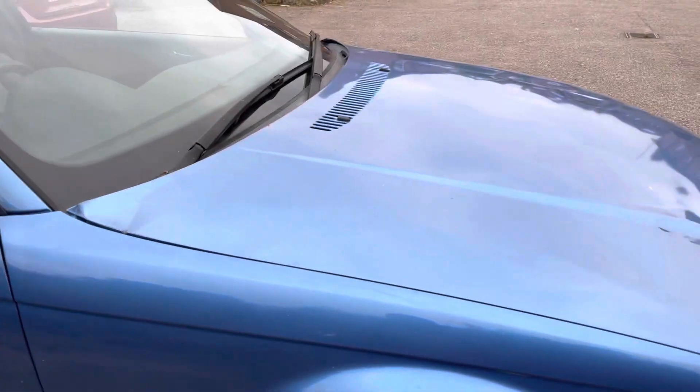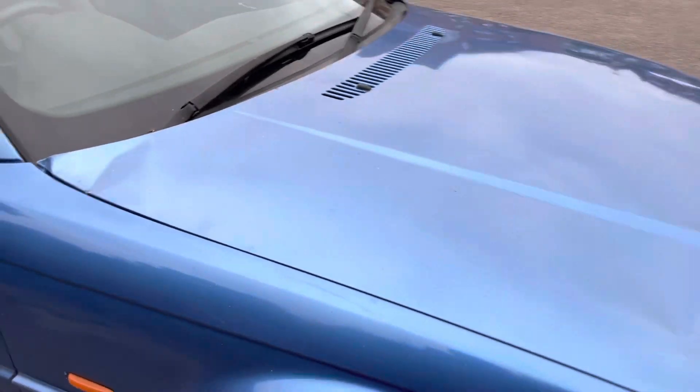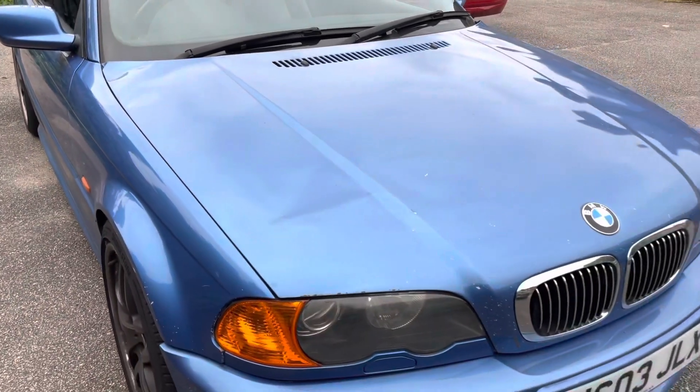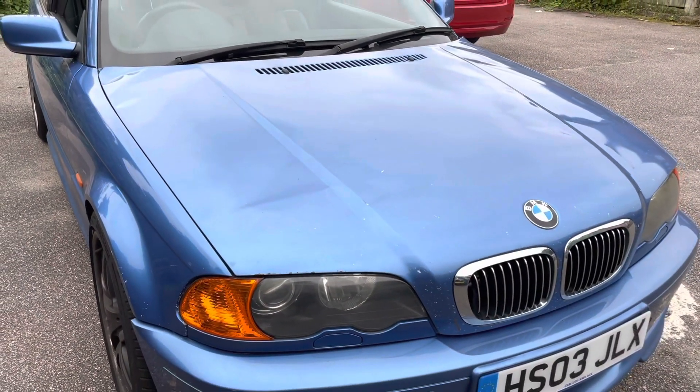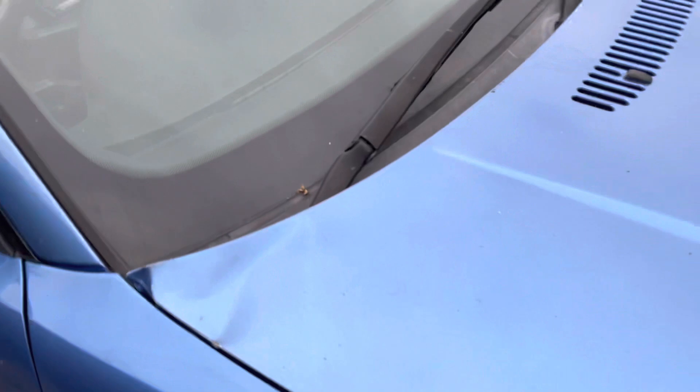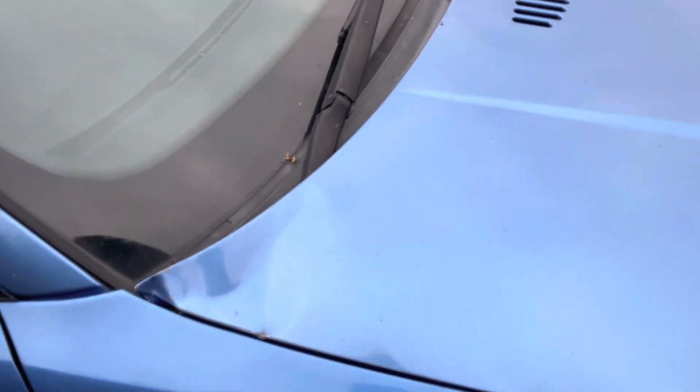Hi guys, welcome to a walkthrough of my car. I just recently purchased this BMW E46 330ci Club Sport. As you can see, the bonnet's been damaged and this is something that I need to fix or replace.